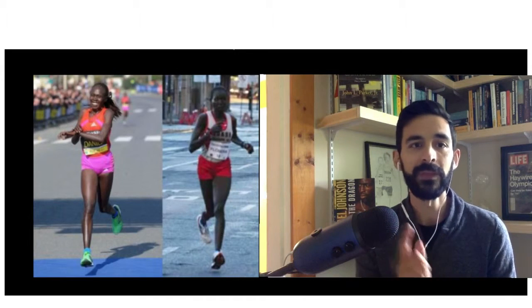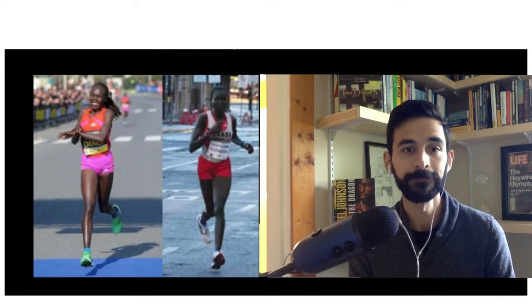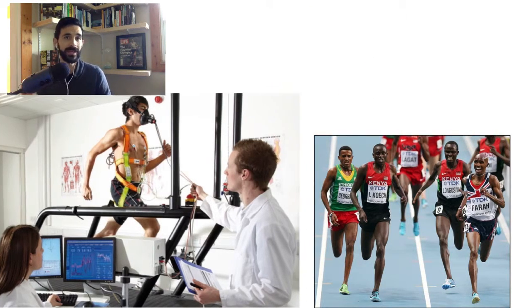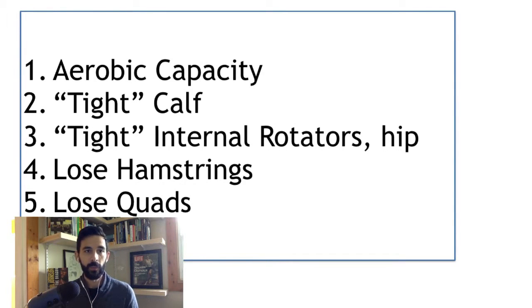This is good evidence to support the mathematical formula I'm going to share. So here's what we found: aerobic capacity, tightness in the calf, and tightness in the internal rotators are great predictors of performance. To maximize performance: maximize your aerobic capacity, maximize how tight your calf and internal hip rotators are, and as a runner-up — still pretty important — maintain range of motion in your quads and hamstrings. Those are the five takeaways.